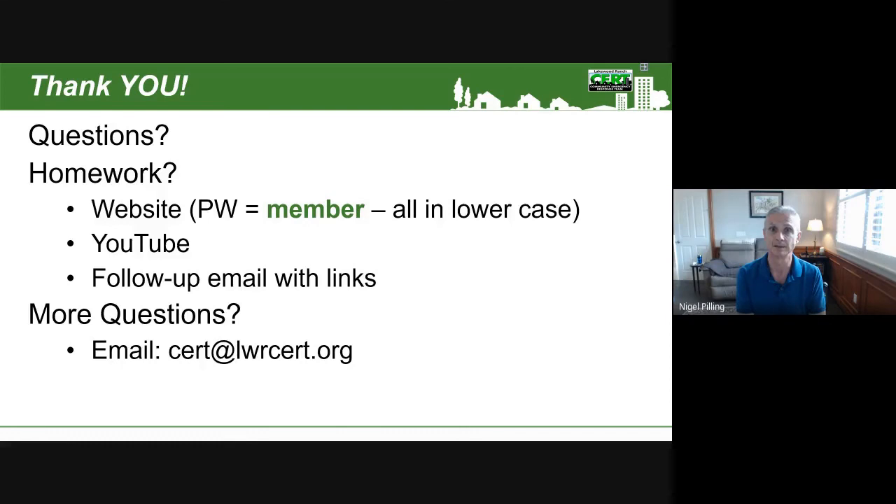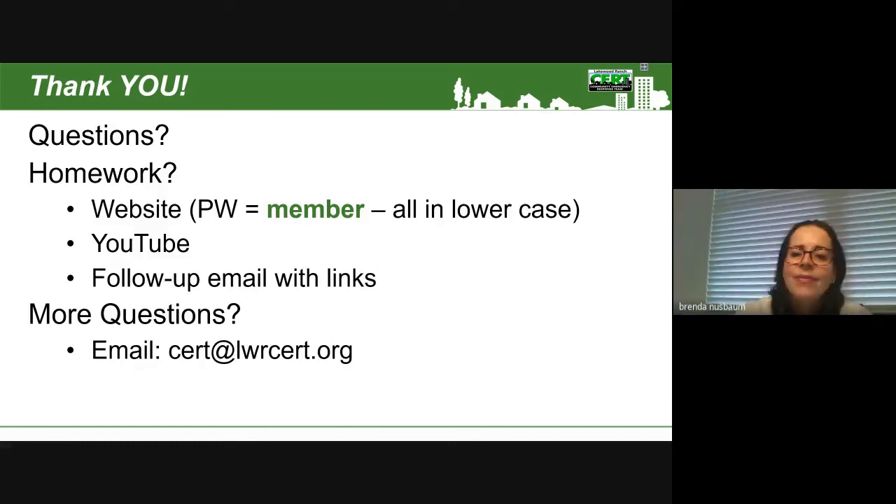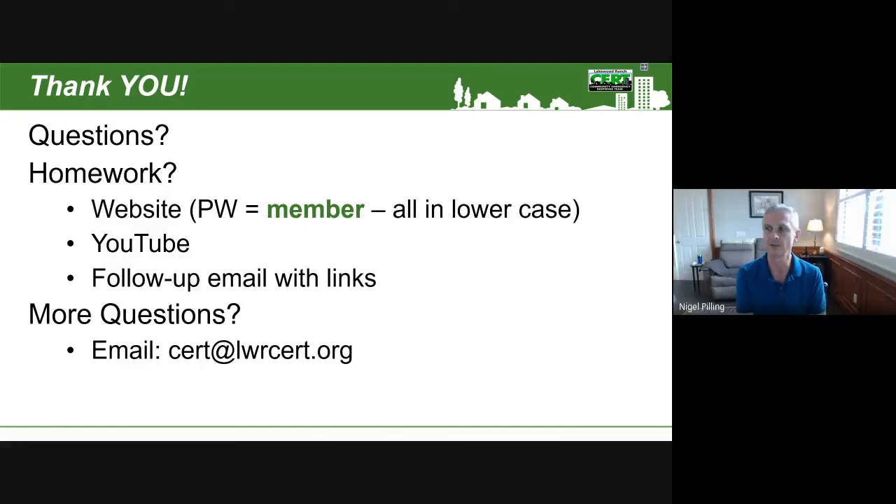Thank you all very much. We might have run over by a minute or two, but again thank you very much for sharing your Saturday morning. We have recorded this whole meeting, so we will probably cut pieces of it up and put them out on the YouTube channel to allow you to use that as another resource. Thank you all very much again for attending today.